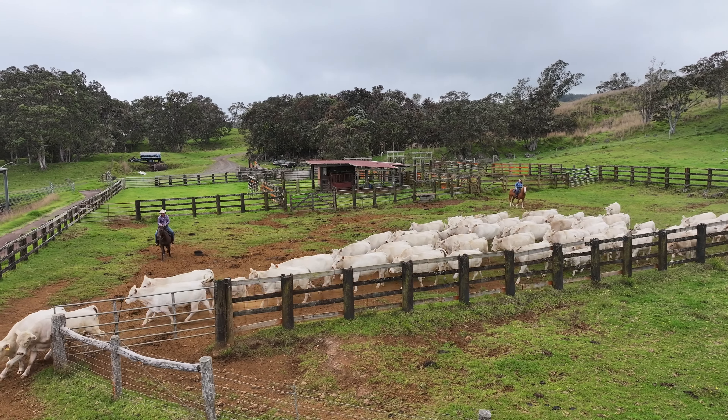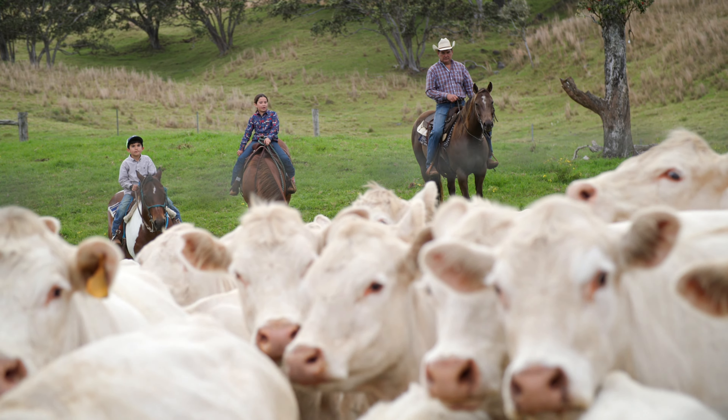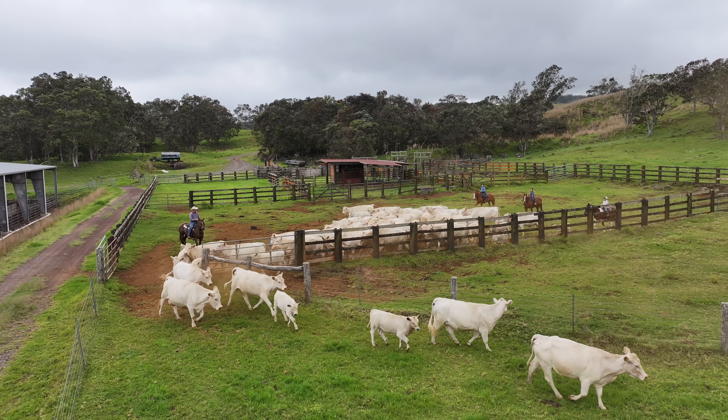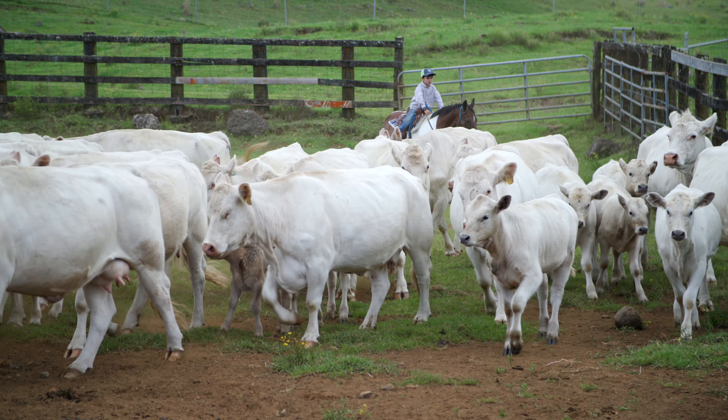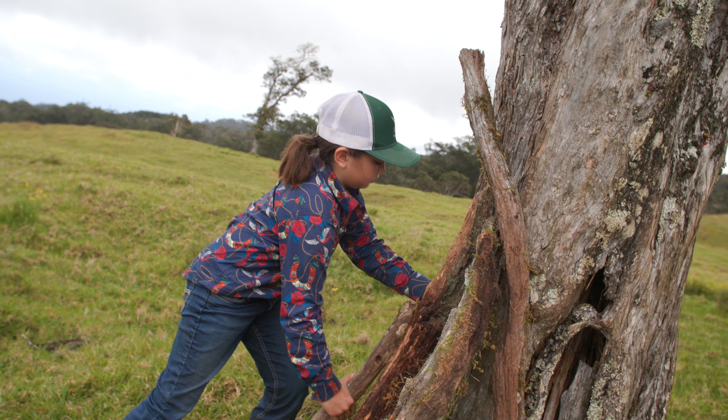We've put a lot of infrastructure improvements into it — I would say over a million dollars of improvements on this ranch to get it to be sustainable and at the production level it's at today.